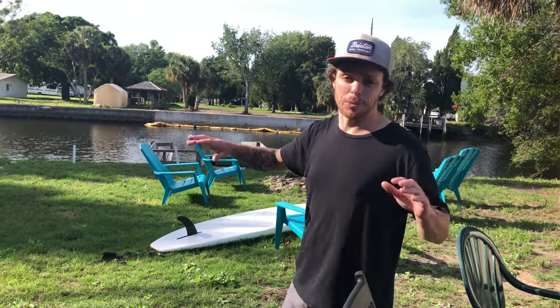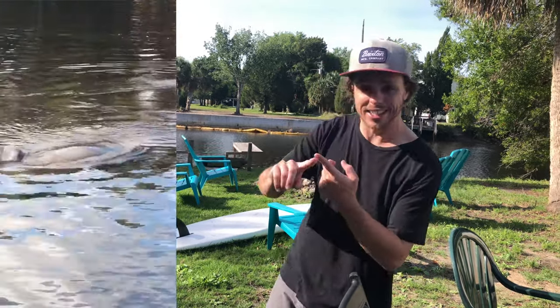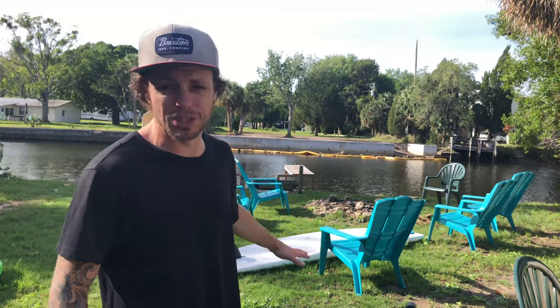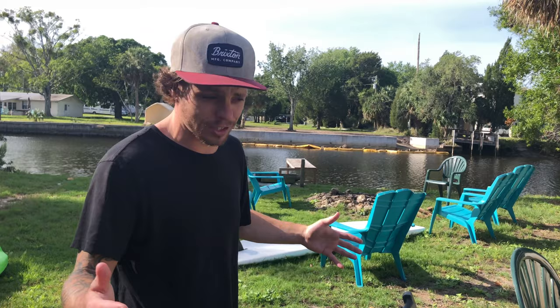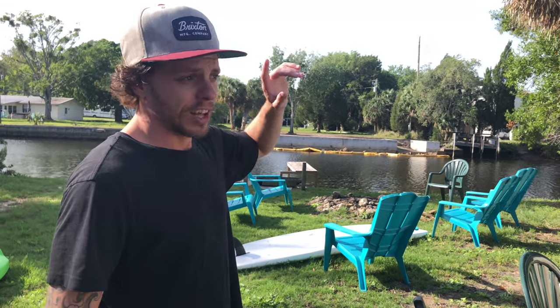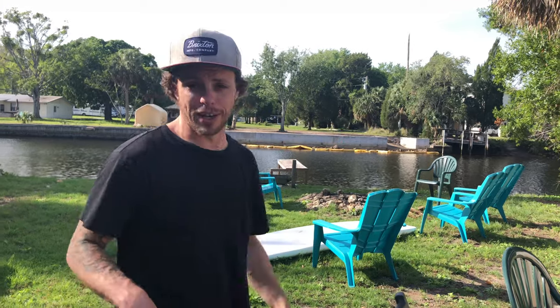Being able to get out on the water every day has been amazing. We've seen manatees, otters, and even an alligator — Gary the gator, we call him. Pretty cool guy. We got a fire pit — we never had a fire because it's been so hot, but there is a cool fire pit. There's a crab pot, so we threw that in and caught some crabs. They caught me.